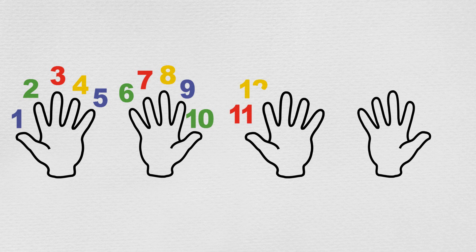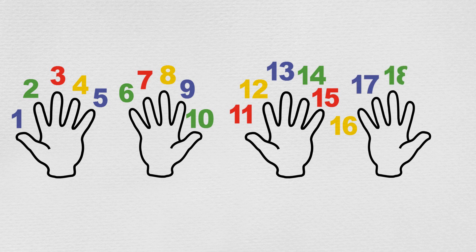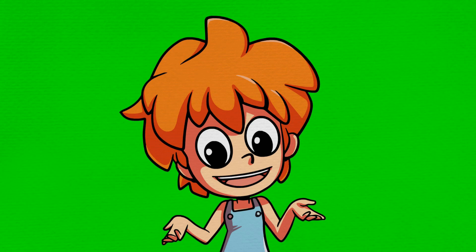Ten, eleven, twelve, thirteen, fourteen, fifteen, sixteen, seventeen, eighteen, nineteen, twenty. Now you can watch this video again to practice your counting, or try the quiz and look at the chart that comes with this video.